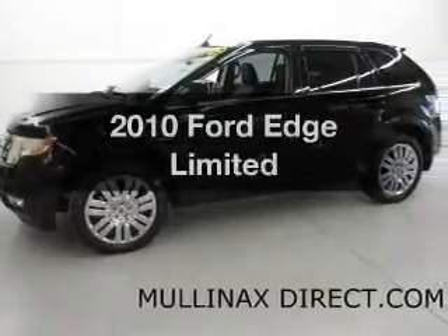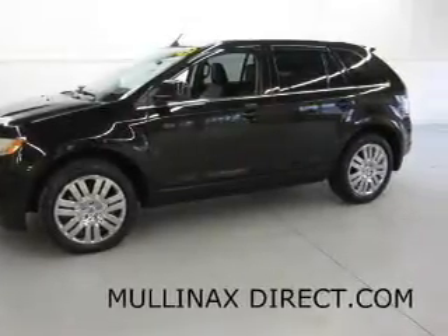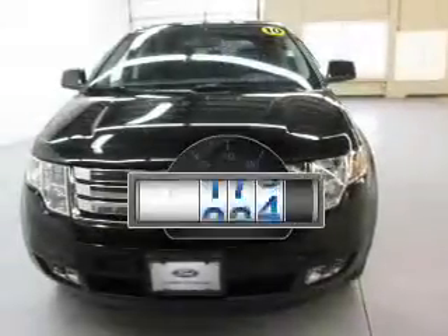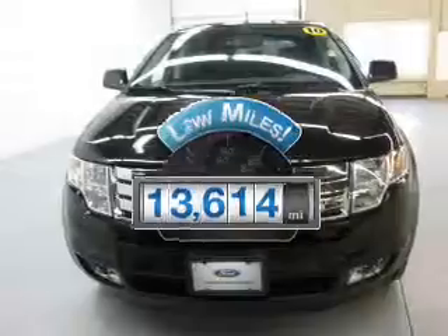Check out this 2010 Ford Edge. If you're looking for a first-rate auto, this one could be yours today. A low odometer reading is a great advantage, among many other benefits offered on this ride.